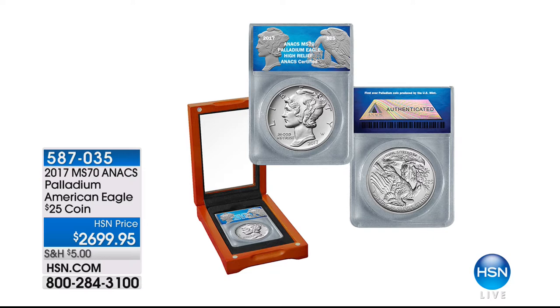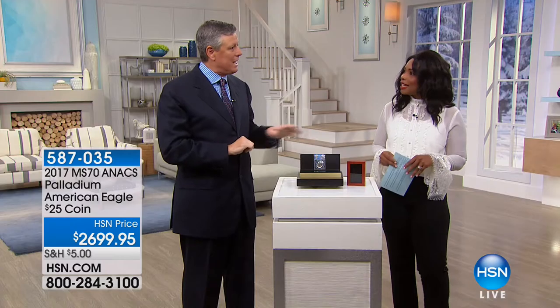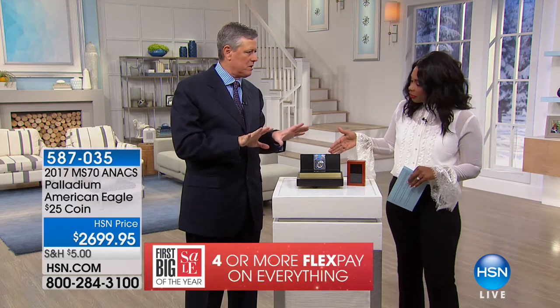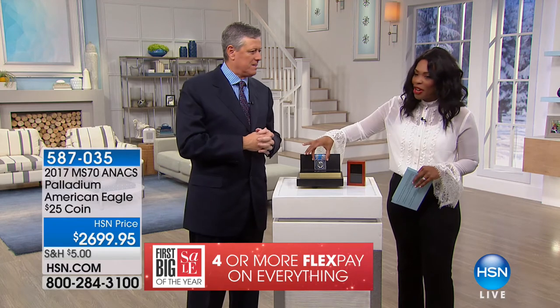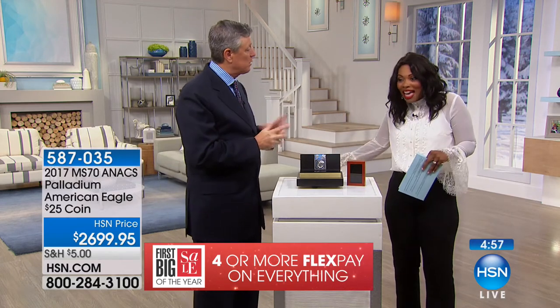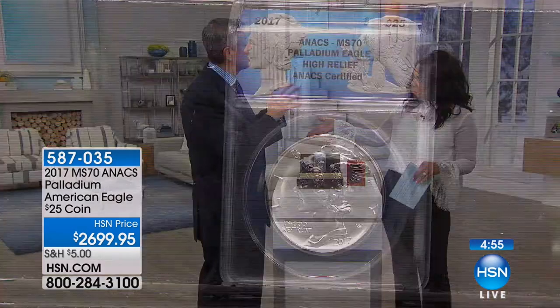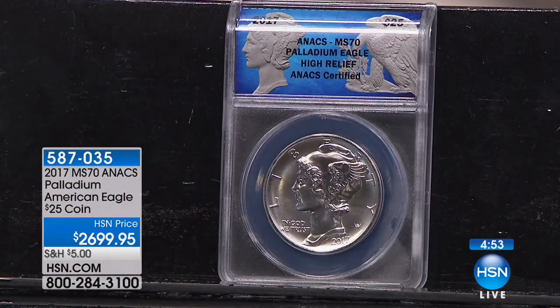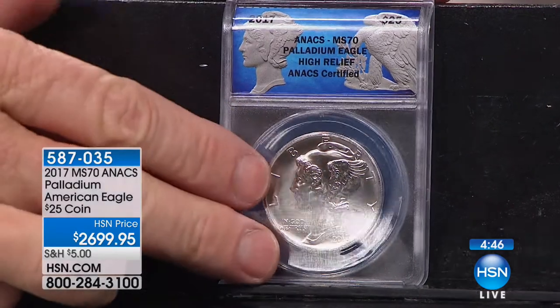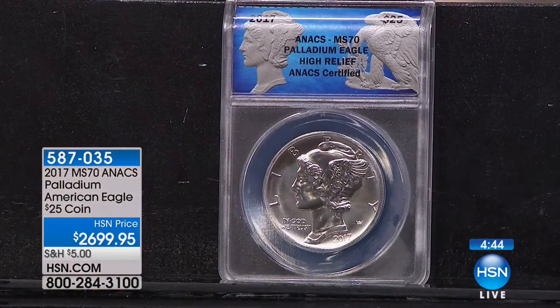We're moving from silver and gold to platinum — well, actually palladium. Palladium is in the platinum family and happens to be a hundred times rarer than platinum, which is a hundred times rarer than gold — so palladium is 10,000 times rarer than gold in terms of how it occurs in the earth's crust. I've got 14 of these. The United States government last year decided to do something special: they released a palladium coin.